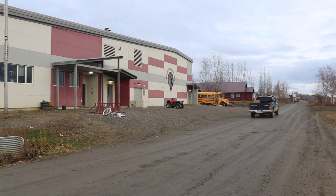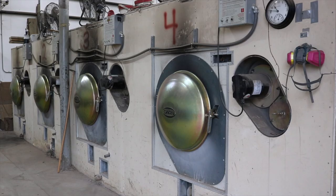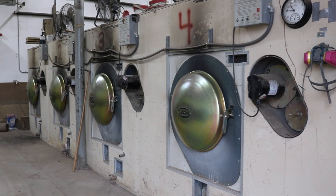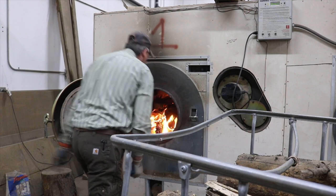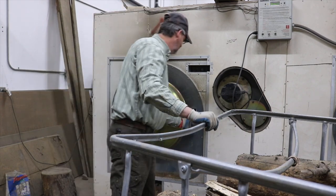We needed $95,000 to pay the fuel bill. It became obvious to them that you could fire that school using the Garn units. Savings was going to be tremendous.